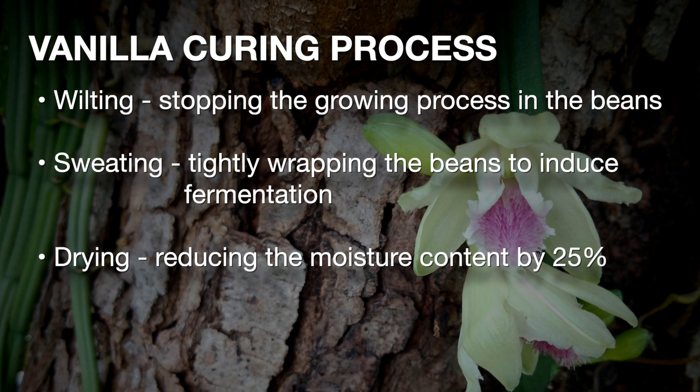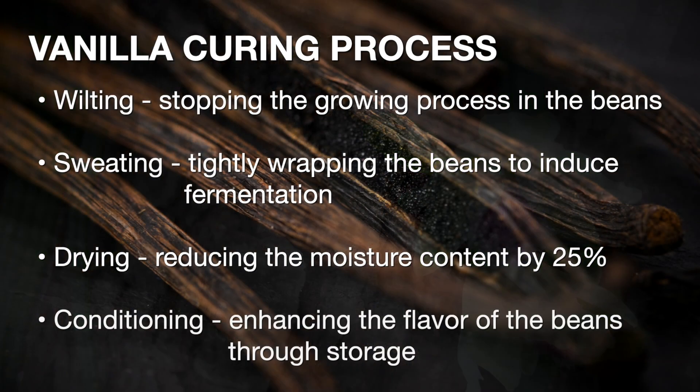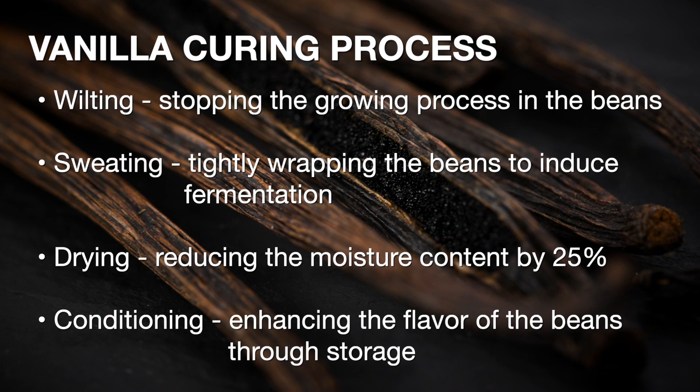The third step is low temperature drying, which reduces the moisture content of the beans by about 25%. The fourth step is conditioning or aging the beans, which allows for proper flavor development.